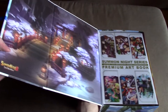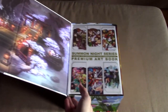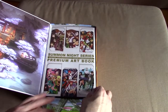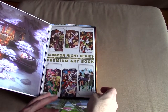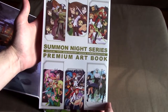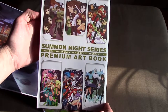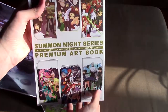We've got some lovely artwork here on the box. This is no longer available — it hasn't been available for ages because it was essentially made to order, so you had to pre-order this long in advance. We have the Summon Night Official 15th Anniversary Series Commemorative Premium Art Book. This is the real deal.